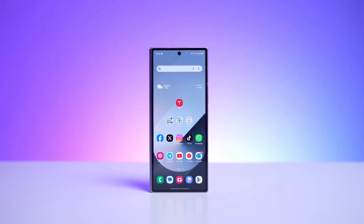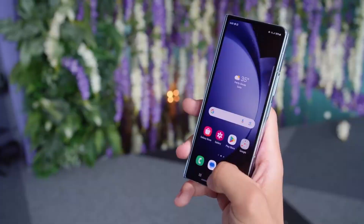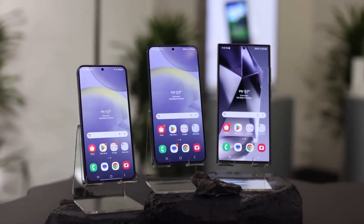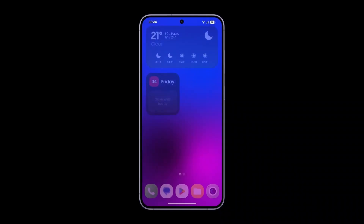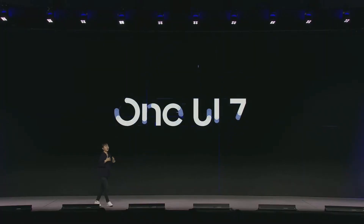In addition to the Galaxy Z Fold 6, Samsung is actively testing One UI 7 on other devices, including the Galaxy Z Fold 5, Galaxy Z Flip 5, and Galaxy S24 series. The company is expected to roll out One UI 7 beta builds in the coming weeks, but the stable release is planned to coincide with the Galaxy S25 series launch next year.